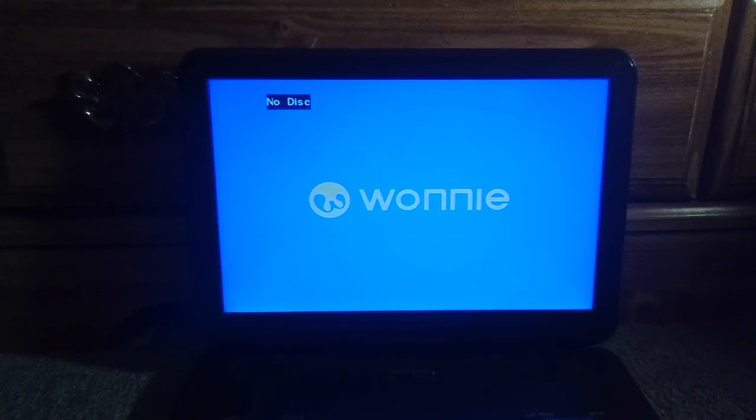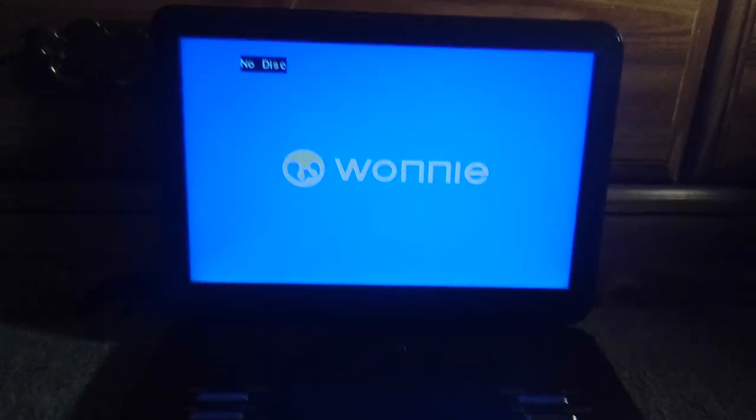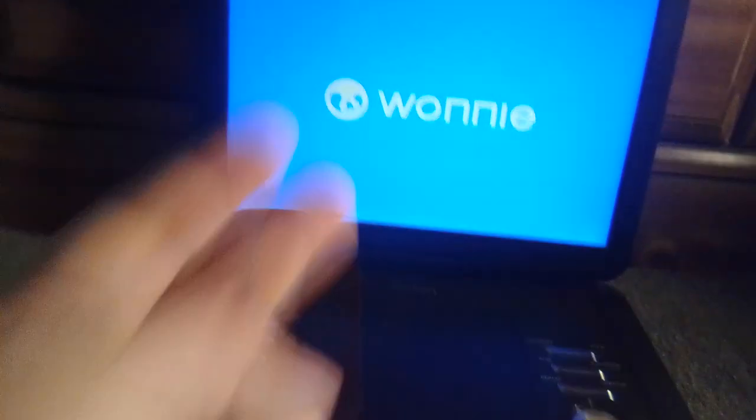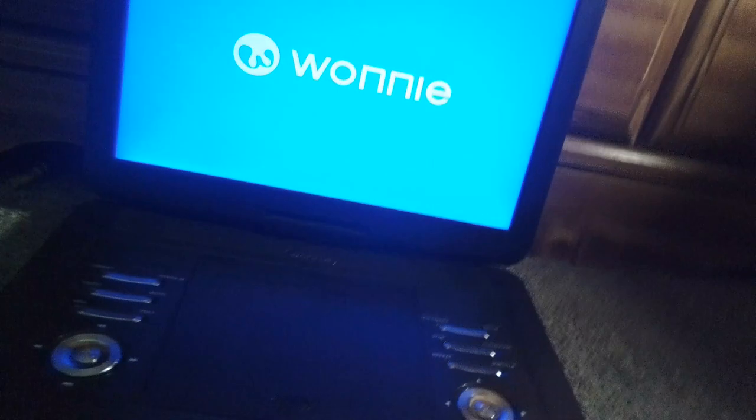Hello people, Ethan the Super Mario Fan here, and today we are going to be testing my Wani Portable DVD Player Version 2. I got 5 DVDs to test this thing out, including 2 new ones.